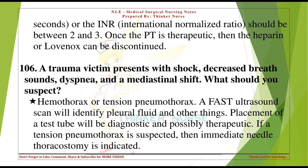A trauma victim presents with shock, decreased breath sounds, dyspnea, and a mediastinal shift — what should you suspect? Hemothorax or tension pneumothorax. A FAST ultrasound scan will identify pleural fluid. Placement of a chest tube will be diagnostic and possibly therapeutic. If a tension pneumothorax is suspected, then immediate needle thoracostomy is indicated.